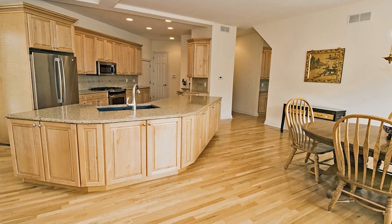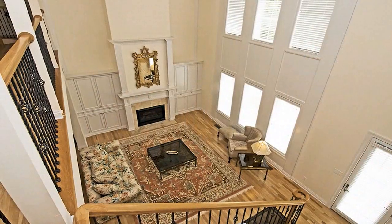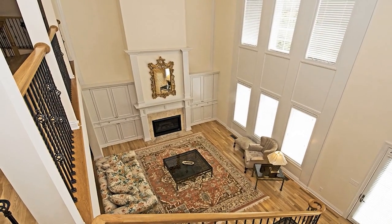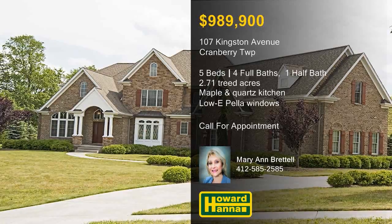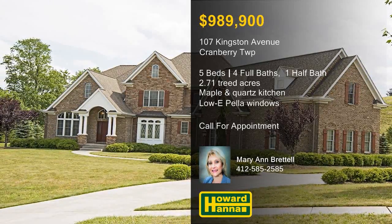Maple cabinetry, Cambria quartz countertops, a travertine backsplash, and stainless steel appliances are highlights of the gourmet kitchen. Remote-controlled wood blinds with valances shade the great room's argon-filled low-E Pella windows, and a 900-square-foot deck overlooks the private yard. For more information on this distinctive home and the chance to arrange a personal tour, please contact Marianne Brettel.